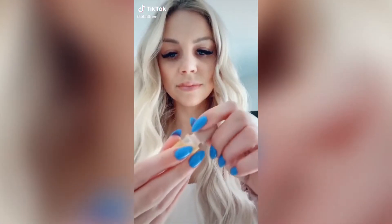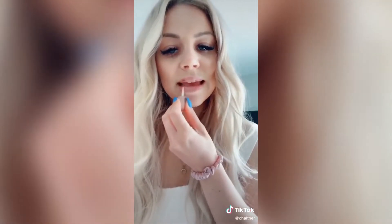This Amazon beauty product comes with a daytime and a nighttime option. I tested out the daytime — I left it on for about five minutes and then it gave me a little bit more volume. I love it.